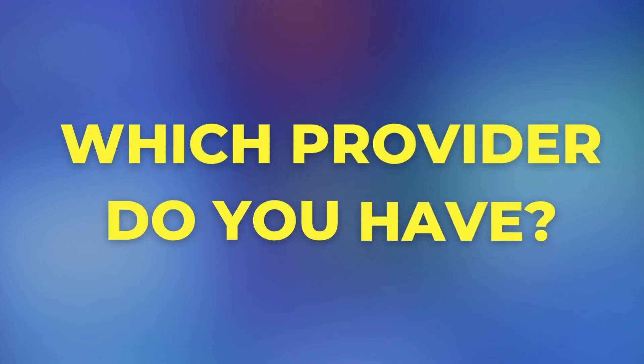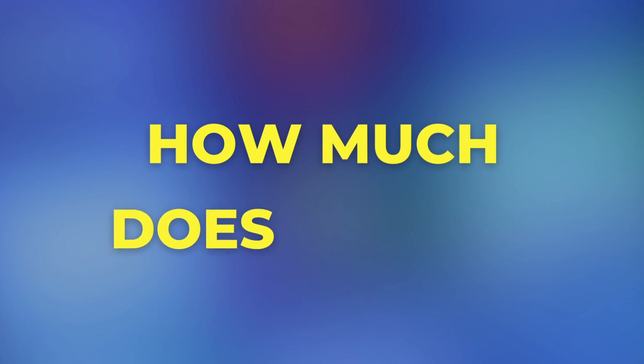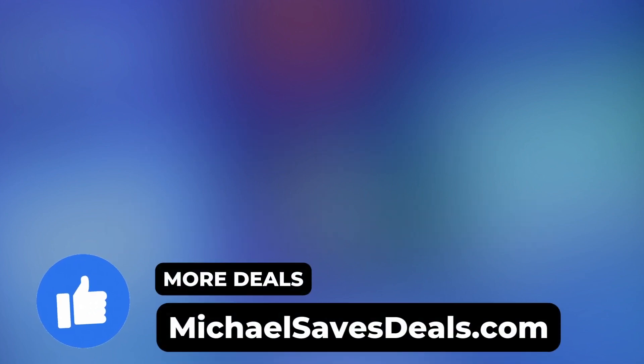Let me know down below in the comments which cell phone provider you have and how much it costs every month. My name is Michael, and I'm here to help you make every dollar count. Thanks for watching.